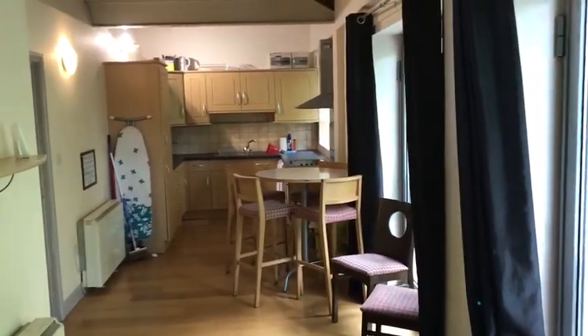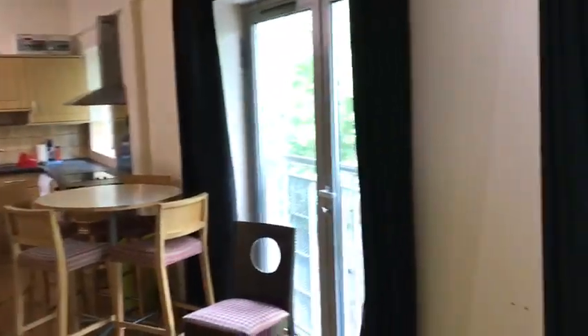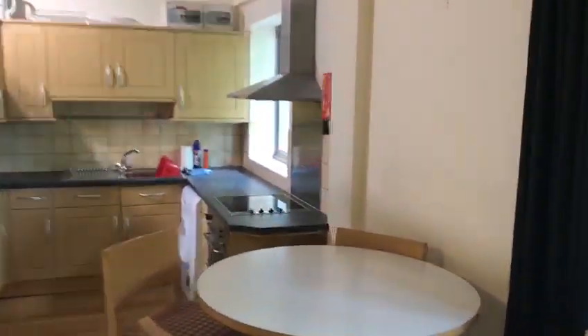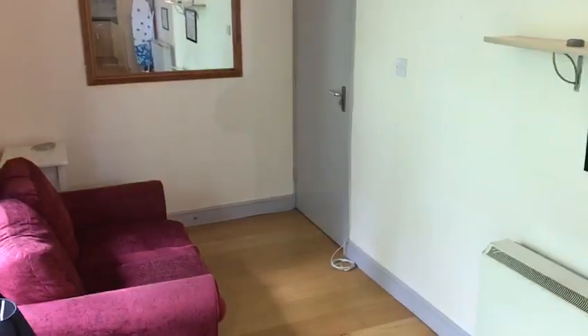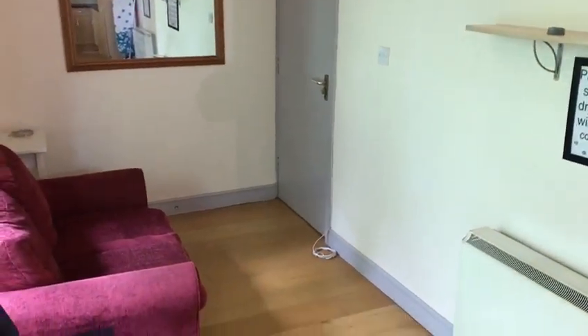We're here today at number four Fox Rose Court, which is a two double bedroom apartment located just on the outskirts of the city, literally five minutes walk from the university and the town centre. This one is actually on the top floor, so I'll show you a quick round. We have an open plan lounge kitchen diner.